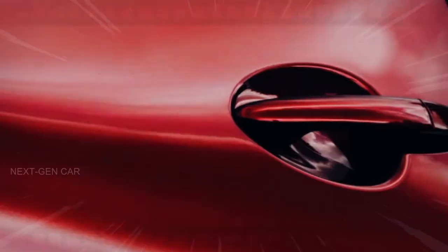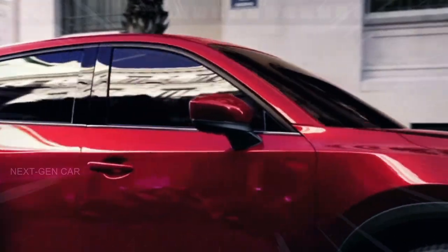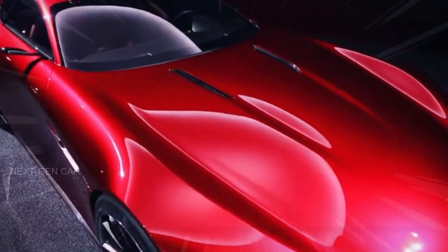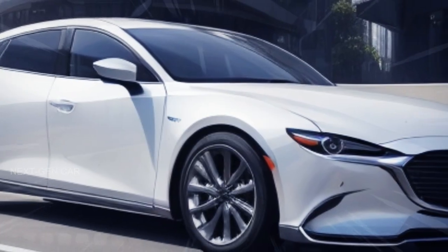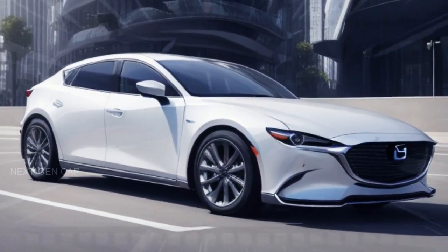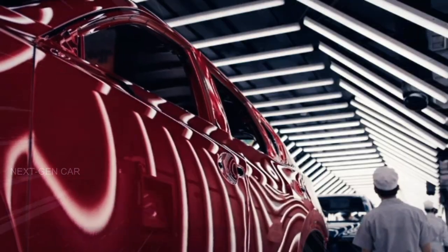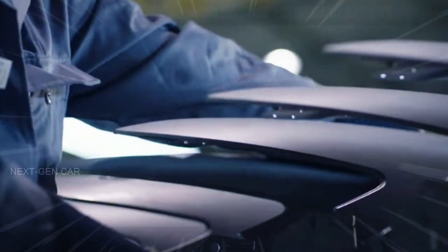In essence, the 2025 Mazda CX70 appears poised to set a new standard for compact SUVs. From its luxurious interior to the potential hybrid powertrain, Mazda seems determined to offer an exceptional driving experience for those seeking style, comfort, and performance.